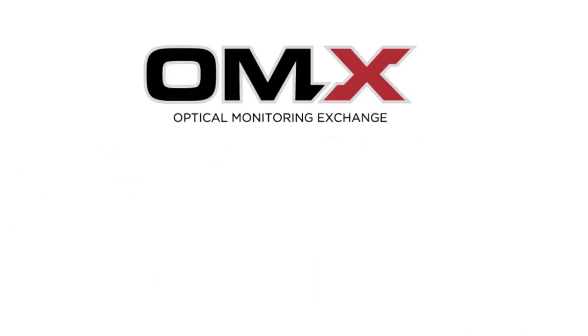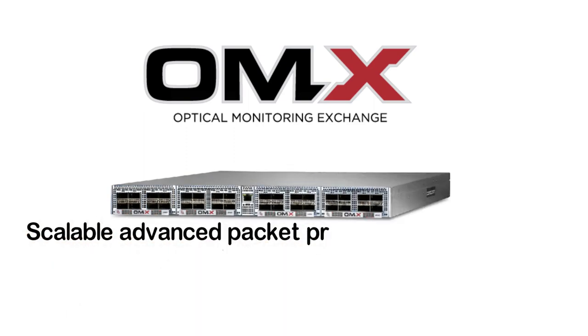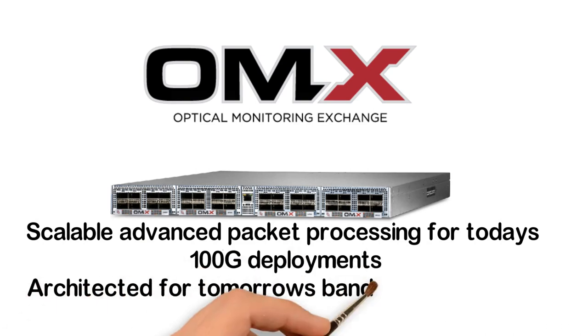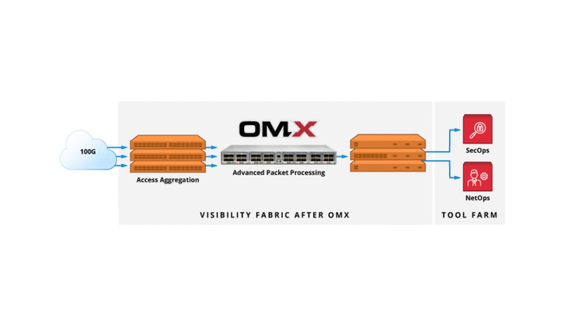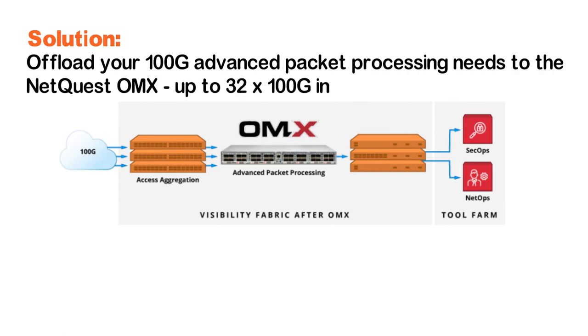Introducing the NetQuest OMX-3200: Scalable Advanced Packet Processing for today's 100G deployments, architected for tomorrow's bandwidth explosion. Offload your 100G Advanced Packet Processing needs to the NetQuest OMX — up to 32x100G in only one RU.